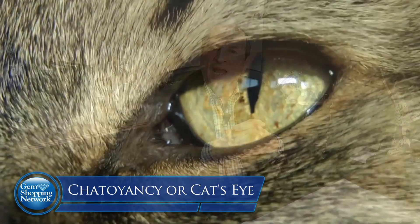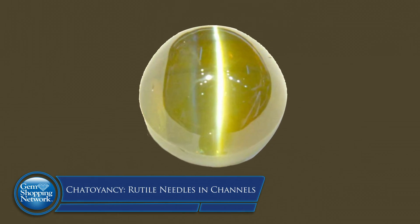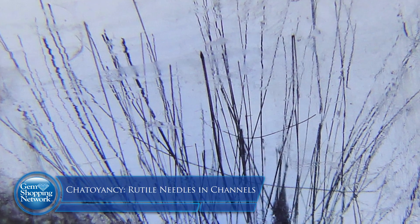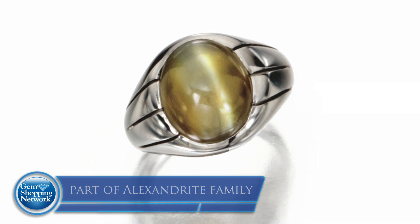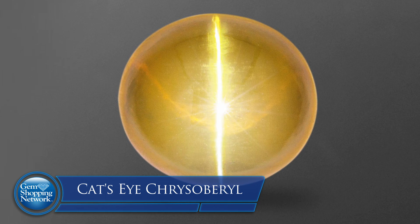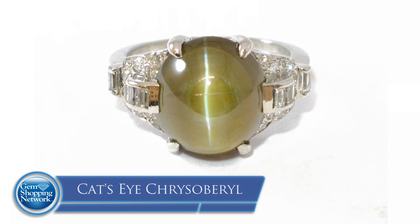The next stone phenomena is chatoyancy, or the eye of the cat in French. Chatoyancy develops almost along the same lines — it's rutile or very fine needle inclusions within channels. The lapidarius orients that material, and the most famous is what they call the cat's eye chrysoberyl. Chrysoberyl is in the Alexandrite family. What you're looking for is that milk and honey in color, that strong, well-defined eye — it just pops, it talks to you, you're mesmerized by it.